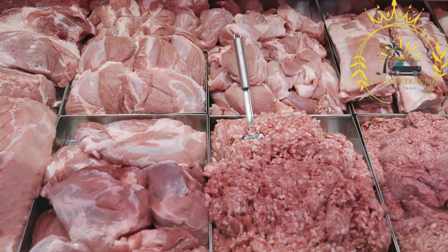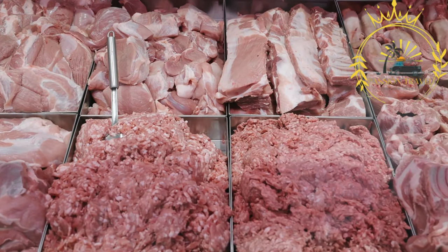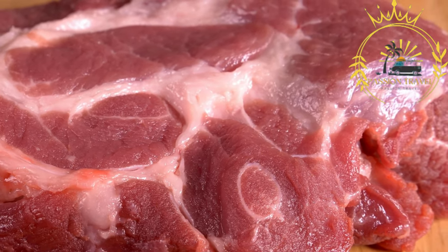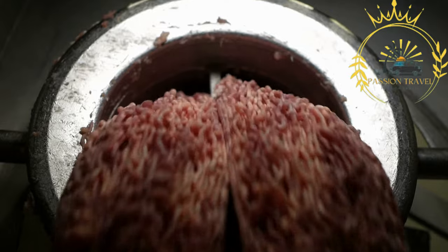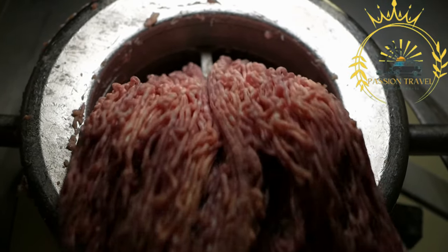Game meat refers to meat obtained from wild animals that are hunted for food, distinct from domesticated livestock such as cattle, poultry, or pigs. Game meat has been consumed for centuries and is still popular in many cultures around the world. It can come from a variety of animals, including deer (venison), elk, moose, wild boar, rabbit, hare, pheasant, quail, duck, and more. The specific types available can vary depending on the region and the local wildlife.